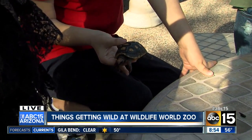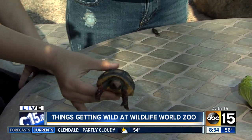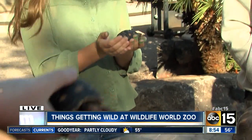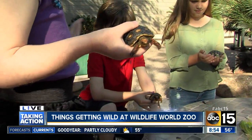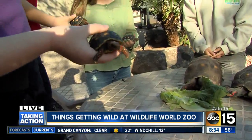But this is their full size right now. What's the largest tortoise you have at Wildlife World Zoo? The largest tortoises we have are our Galapagos tortoises — they get to be about 500 to 600 pounds. What do you feed them? They only eat vegetation.